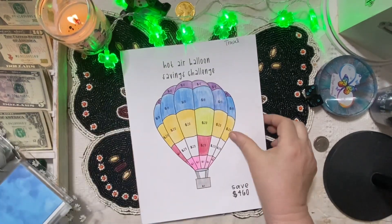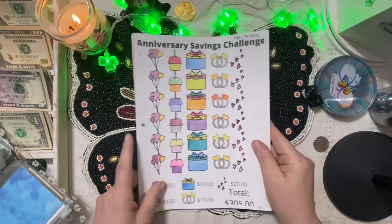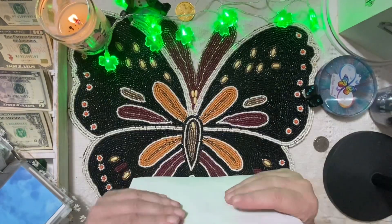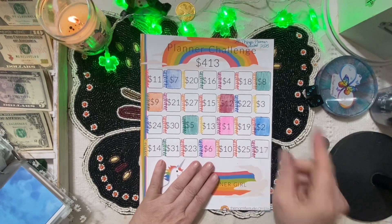The anniversary challenge is next — we only have one left to complete it, and we've got plenty of chances before April 20th. So we're going to skip it for now. Planner challenge — I'm going to take a break right here and get this updated.